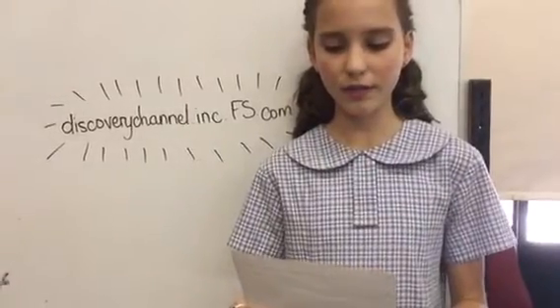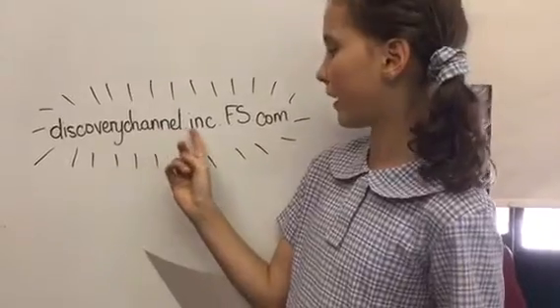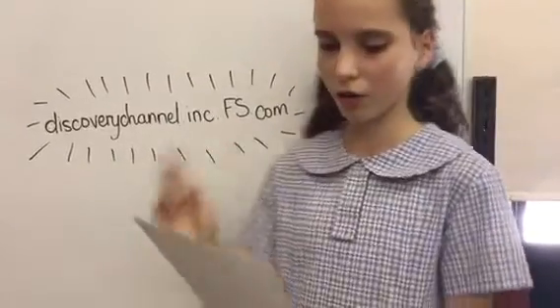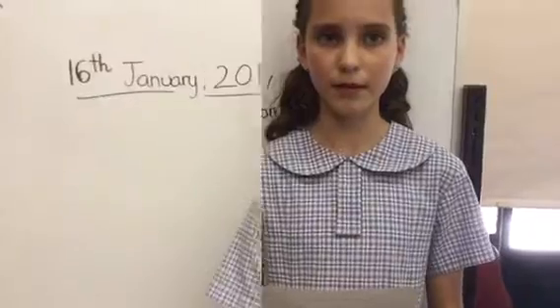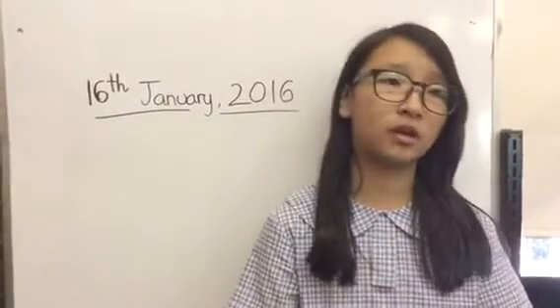To let us know, go onto our Discovery Channel website, which is discoverychannel.inc.fs.com. Then fill out our form to go to Mars. We're leaving on the 16th January 2016. We hope to see you there.